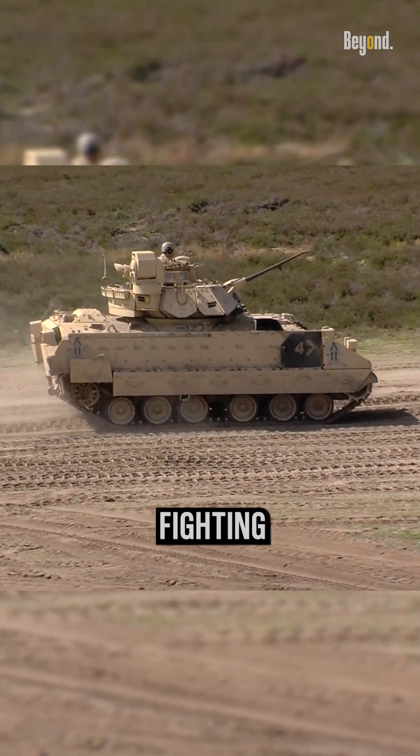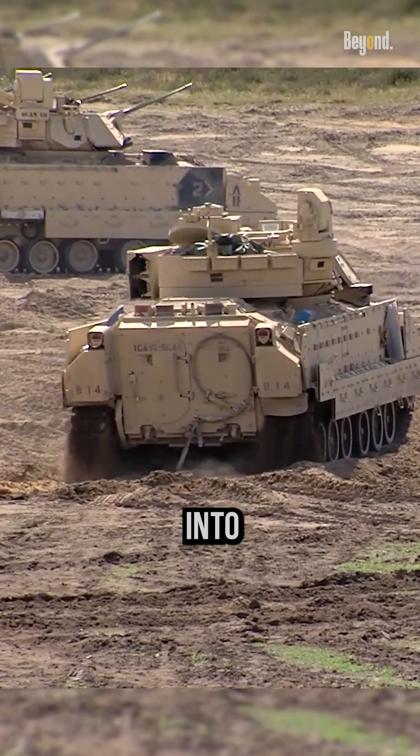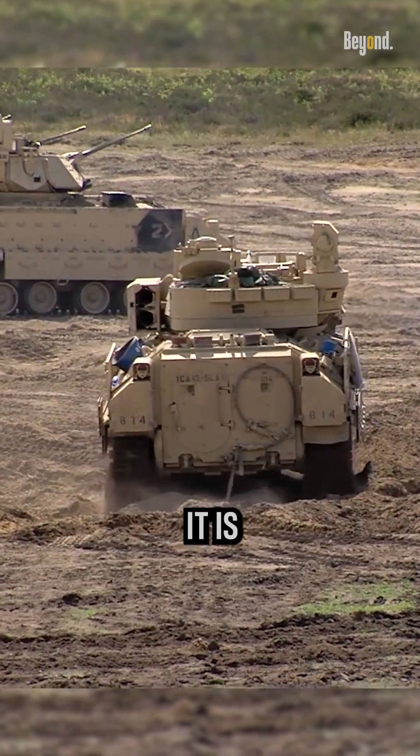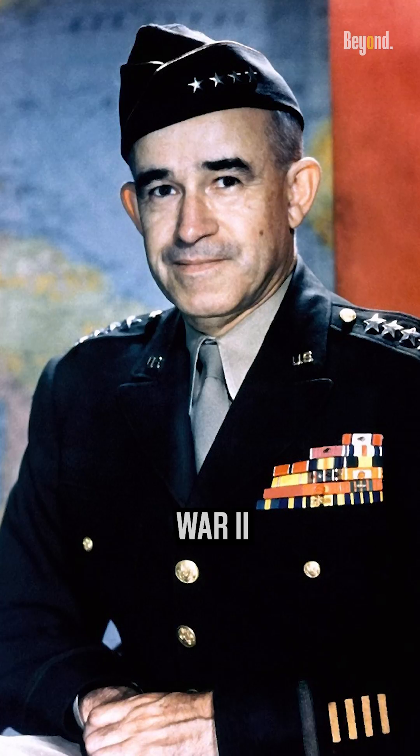The Bradley Infantry Fighting Vehicle is a tracked armored vehicle designed to transport infantry troops into battle while providing fire support. It is named after General Omar Bradley, a prominent U.S. Army officer in World War II.